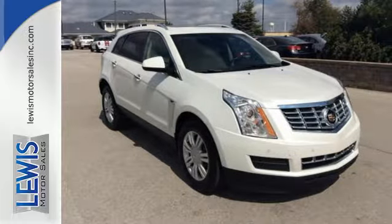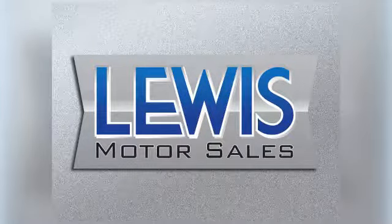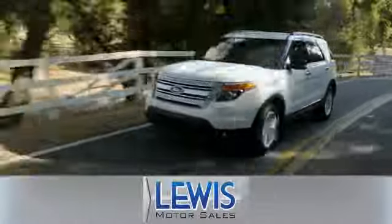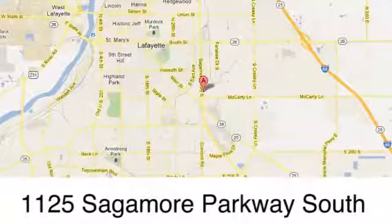Get into this Cadillac today. Lewis Motor Sales has been a solid fixture in Lafayette and servicing Mid-North Indiana and surrounding area since 1987, located at 1125 Sagamore Parkway South.